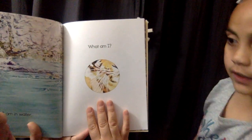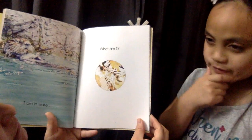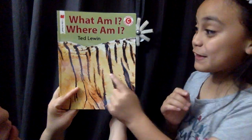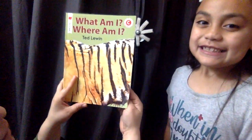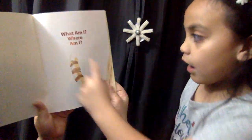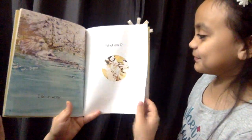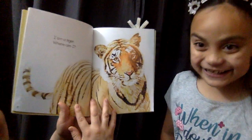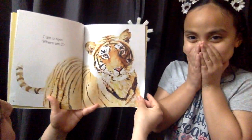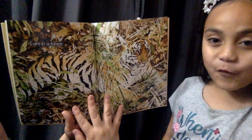What am I? What has stripes? And what did we see earlier in our story? That gives us a bigger clue. What is it? What about this page? Do you think this page has anything to do with it? The tail with the stripes. Let's see. I'm a tiger. Where am I? Look at how cute that face is. I am in the forest.